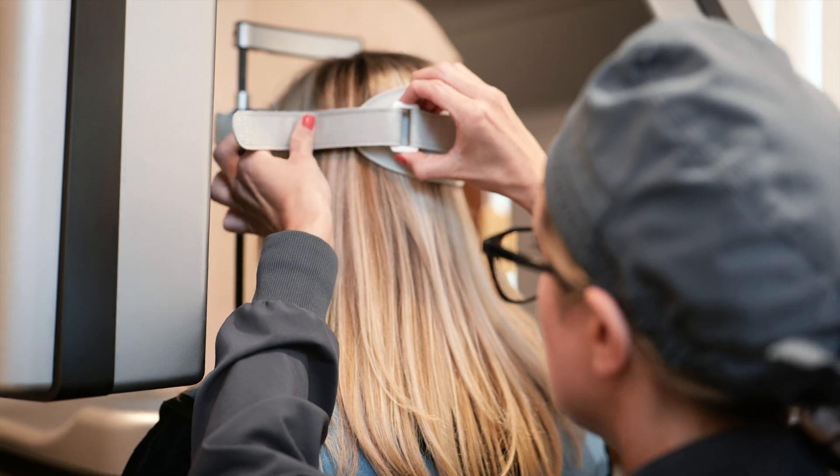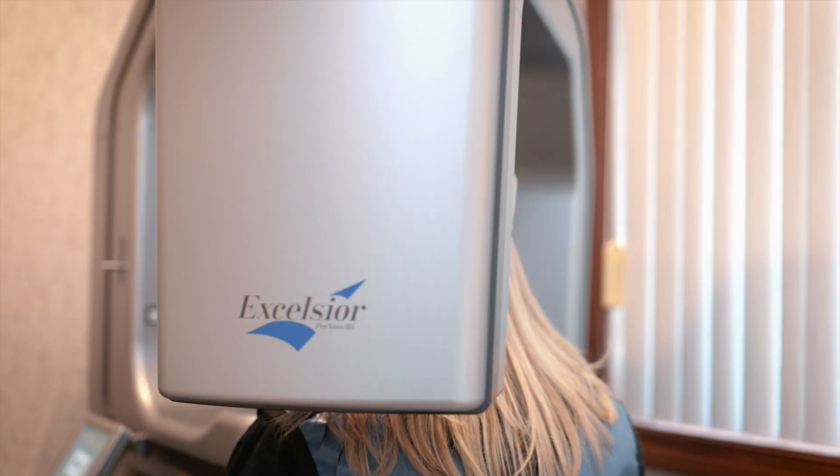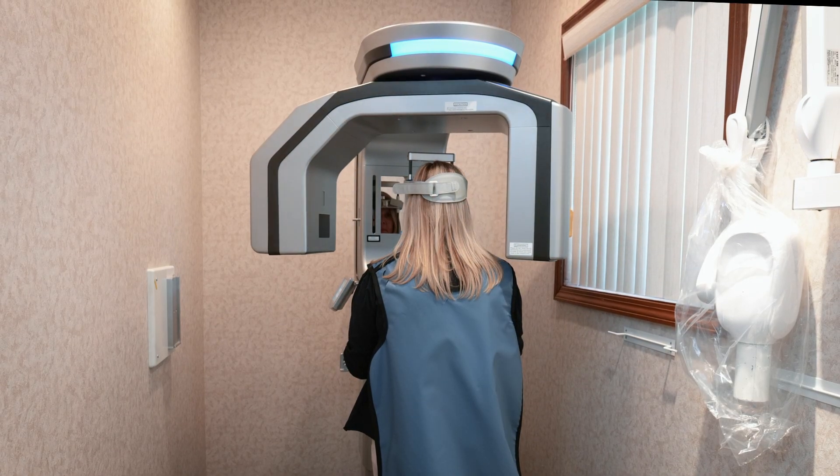XGuide, when paired with my cone beam 3D scanner, allows me to pre-plan the perfect implant location based on your unique anatomy.